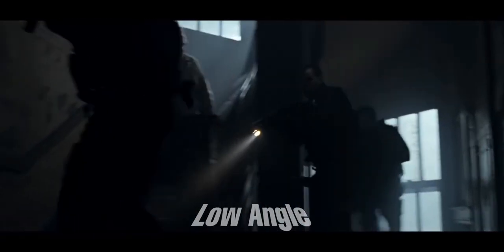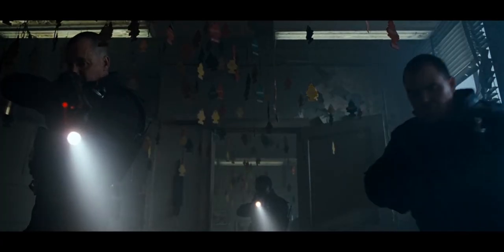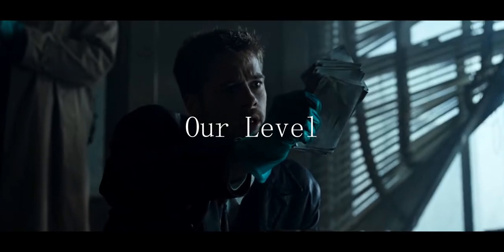Moving on to the sloth bust, we are constantly at a low angle throughout the scene. We are being looked down upon and it's in an almost violent fashion. This is until they find out that this isn't the person they are looking for and Mills gets brought down to our level.